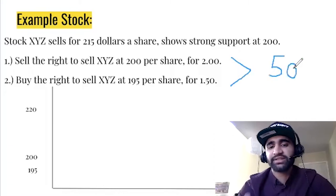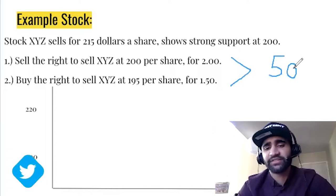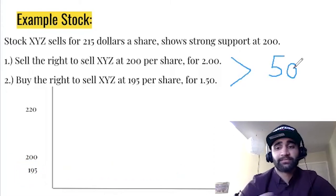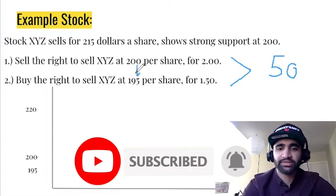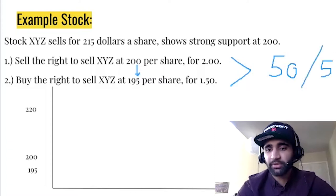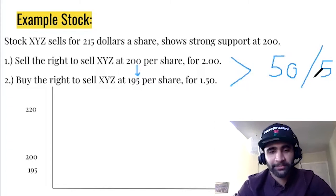We pocket that $50 as long as stock XYZ closes above $200, with expiration at the end of this week. To put up this trade, the collateral required is the difference between the two values multiplied by 100, since each contract represents 100 shares. That's $5 times 100, which is $500 required as collateral. $50 for $500 represents a 10% return on investment by the end of this week — far better than what the S&P does for a month or even a year.